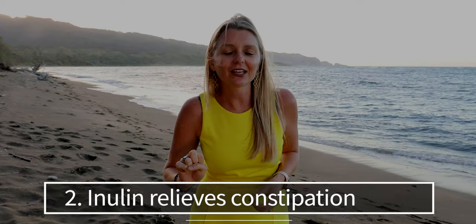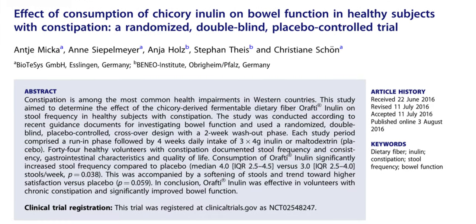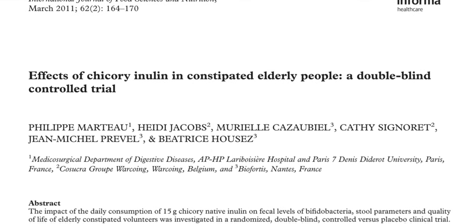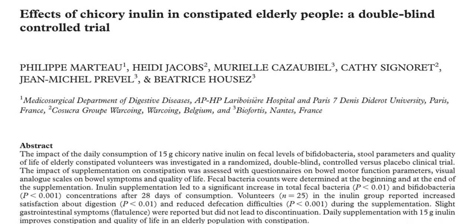Number two: inulin relieves constipation. Due to its chemical composition, when inulin is mixed with liquid it forms a creamy gel, which is ideal for naturally relieving constipation. In gel state, inulin has a structure similar to lipids or fats, which helps lubricate the digestive tract and decreases the risk of problems like hemorrhoids. One analysis found that people taking inulin experienced more frequent bowel movements and improved stool consistency. Another study found that older adults supplementing with 15 grams of inulin per day reported less constipation and better digestion.